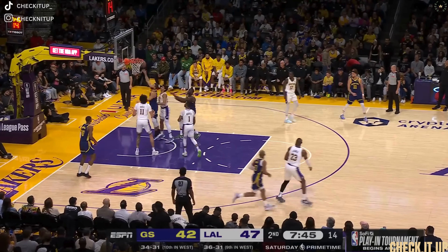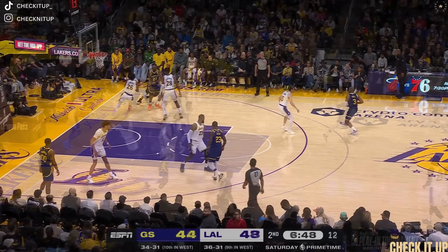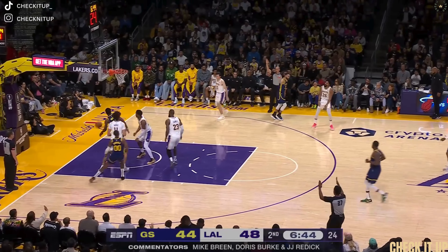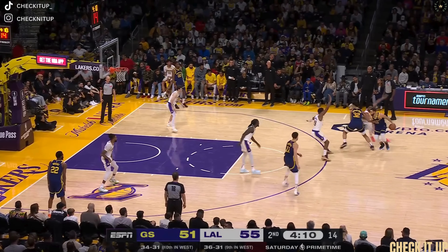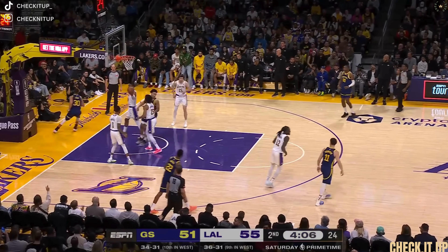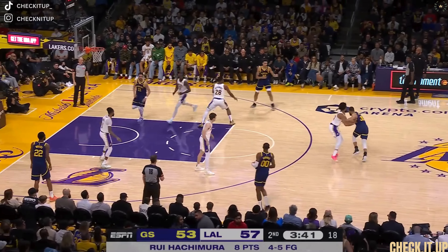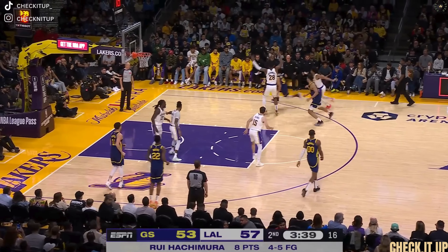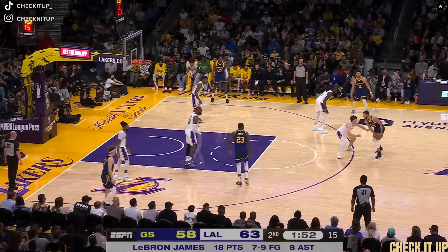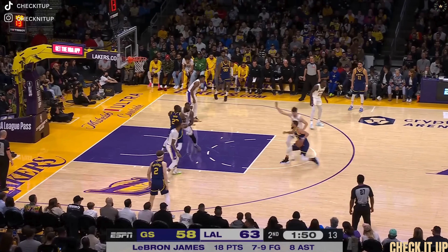Curry floater is up, shot short, gets his own rebound, banks it — they have to do better. Curry knocks down the three. An important game as the Warriors are one game back of the Lakers. Curry dancing, plays catch with Jackson Davis, scoots inside — and one as well.